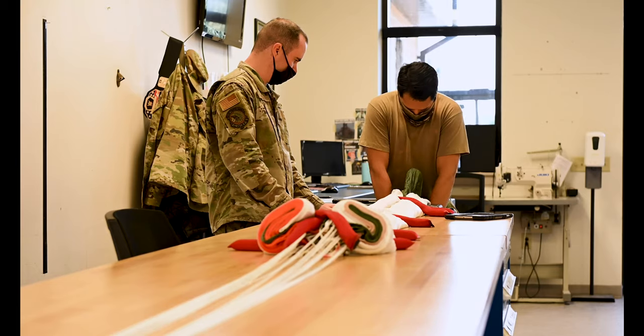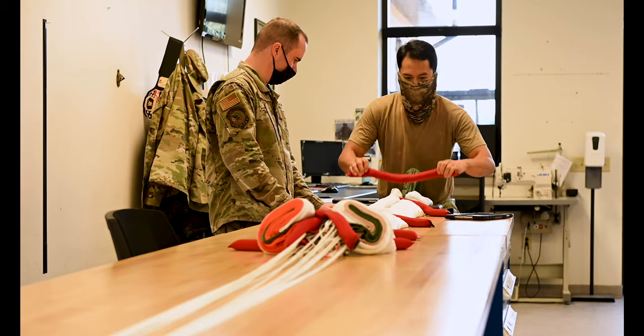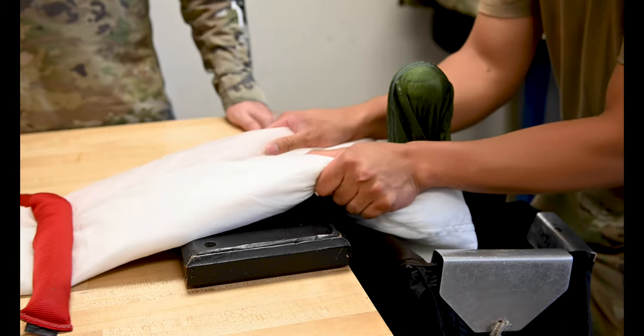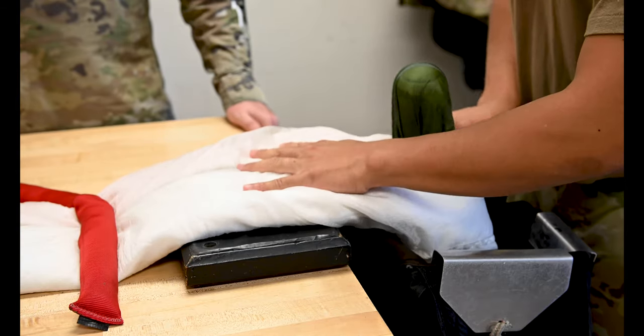Precision is so important for AFE because if we have one little tear in a parachute or a foreign object, it could mean life or death for the individual using it.